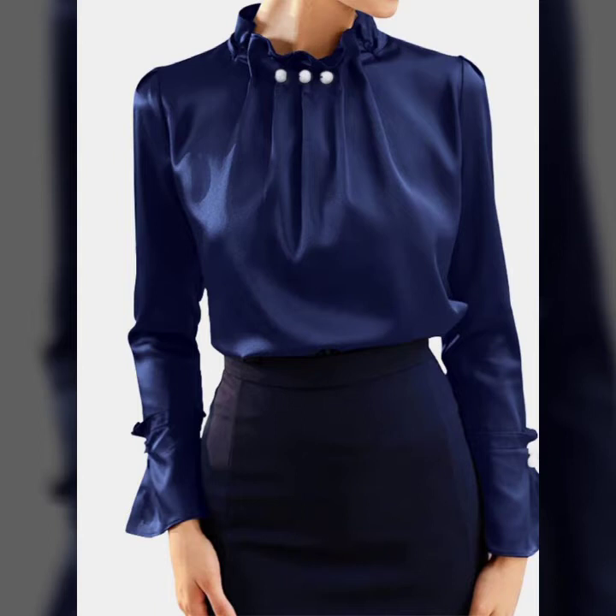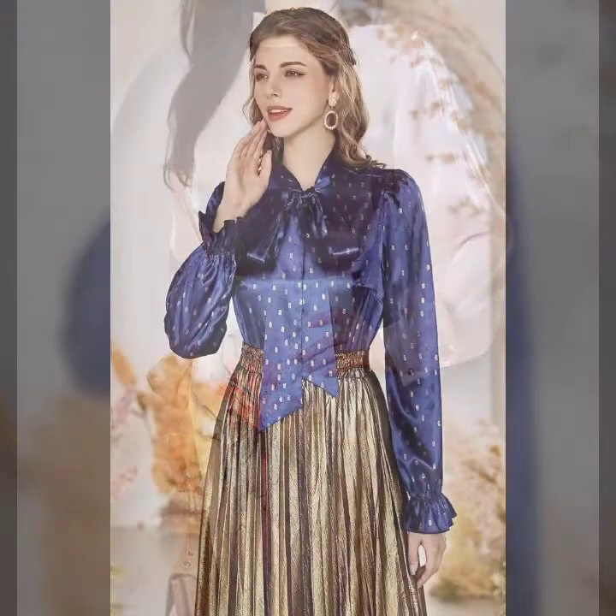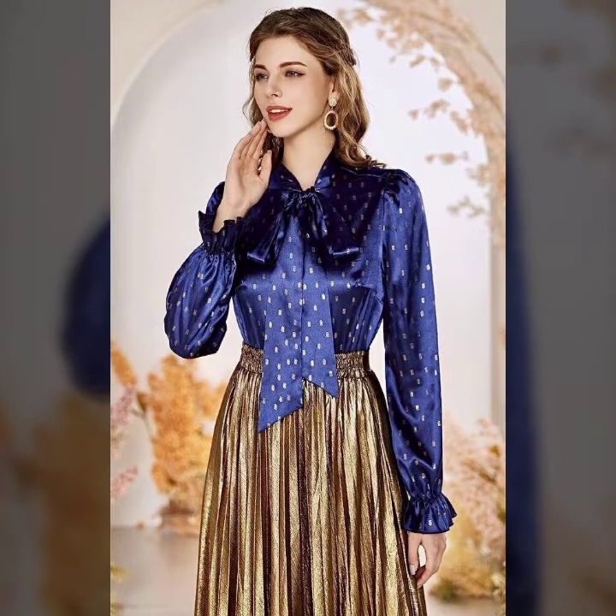You can get ideas from my videos about color contrast, and I hope you like my old designs. I must suggest you to please watch my video till the end and get design ideas from it. This video is for those ladies who love satin tops, blouses and shirts.